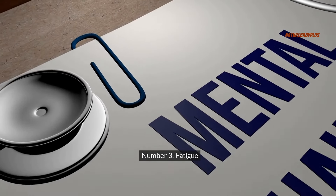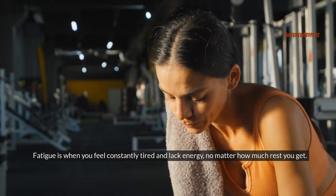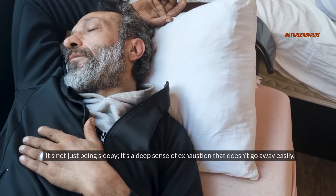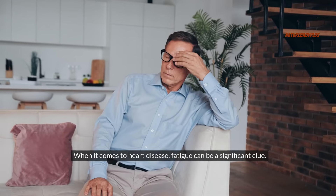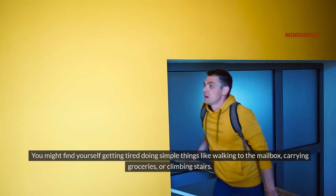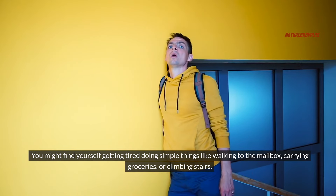Number three: fatigue. Fatigue is when you feel constantly tired and lack energy, no matter how much rest you get. It's not just being sleepy — it's a deep sense of exhaustion that doesn't go away easily. When it comes to heart disease, fatigue can be a significant clue. You might find yourself getting tired doing simple things like walking to the mailbox, carrying groceries, or climbing stairs.